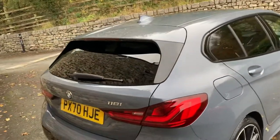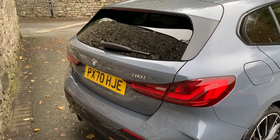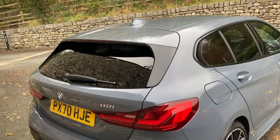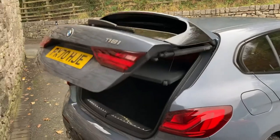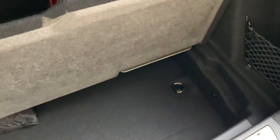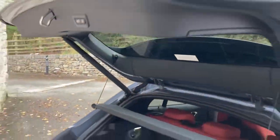Coming around the back, as mentioned earlier, you've got an electric tailgate. Using the key to open it — just press the button there and the tailgate opens up, revealing a nice spacious boot. If you need more space you can fold the seats down, and underneath the boot floor there's additional storage space. There's also a little shopping hook and a 12-volt supply in there. You can close it using the key or by pressing the button.